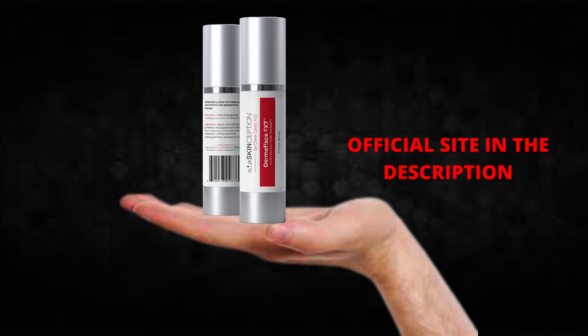I wanted to record this video first to tell you to be careful with the website you are going to buy Dermaface FX7 from, and also, if you do buy the product, do the exact treatment and take it seriously. Remember to keep in mind that your results will be very different from any other person because your organism acts in a very unique way. I really hope this video helped you and I hope that Dermaface FX7 actually helps you a lot to improve your life and the many other benefits that this product promotes.